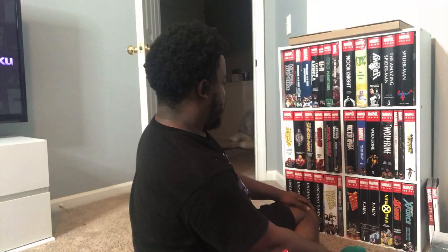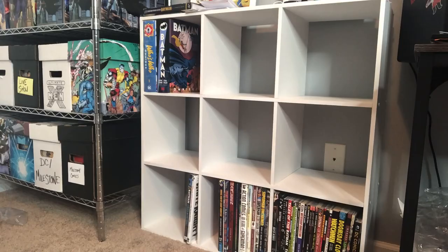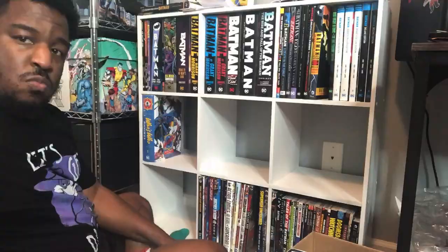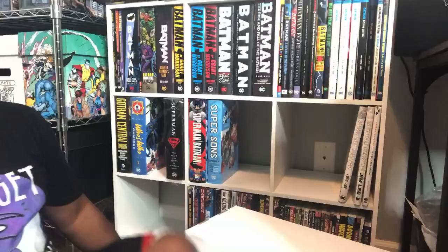I'm already out of space on the Marvel shelf with maybe two and a half short boxes worth of trades and oversized hardcovers left over. Moving on to the DC shelf — I knew I had more DC books than anything else, but I didn't realize how many I had. The whole top row is Batman going into the second shelf on the bottom row, so now I'm reshuffling so that it's all Batman on the top and the rest of DC on the other shelves.